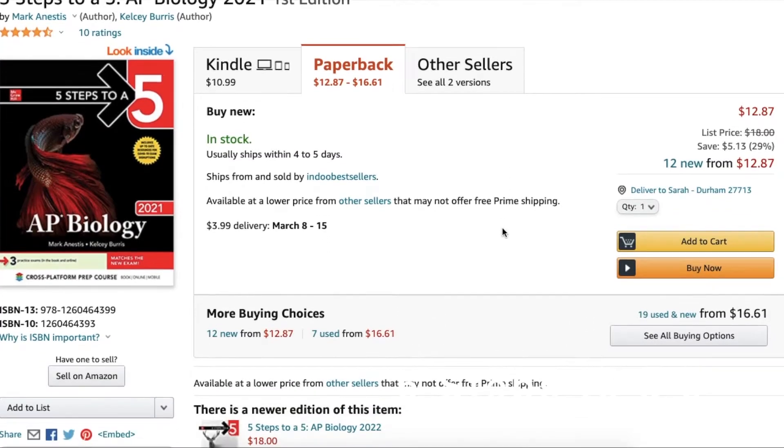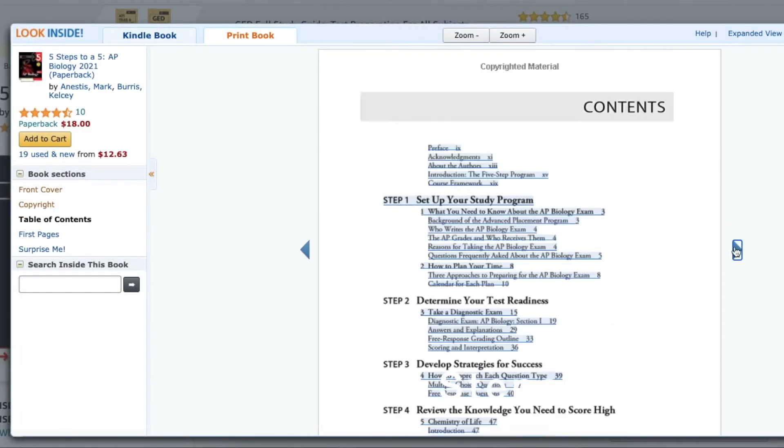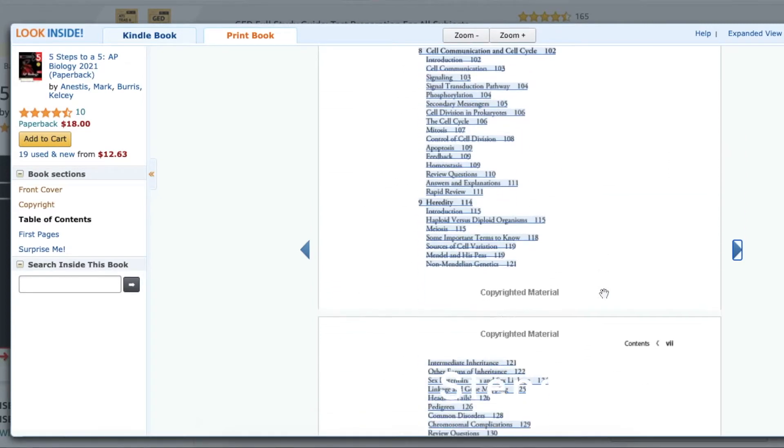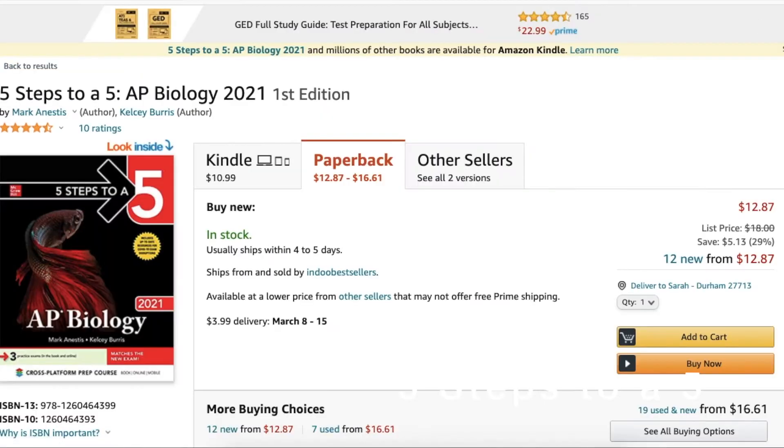My personal favorite, which is number three, is the Five Steps to a Five series — though it's not as popular with a lot of students. You do want to make sure you're getting an up-to-date version. I don't think they have the practice-question-exclusive book published yet for the new standards, but the regular edition, which is available on Amazon, is a good option. This book has really good answer explanations and is organized in a really good way. They break down the content well, include a diagnostic exam to figure out what you need to know, and I think it's a really well-organized exam prep book.